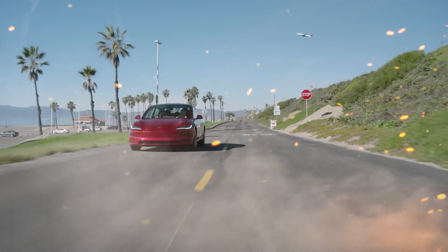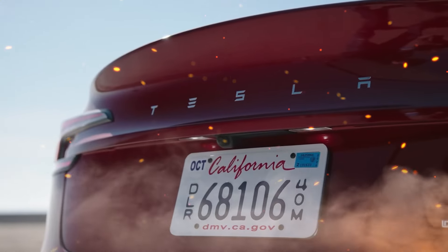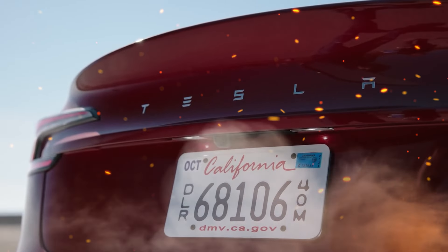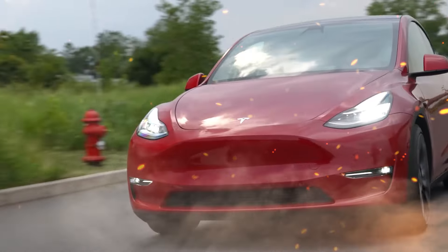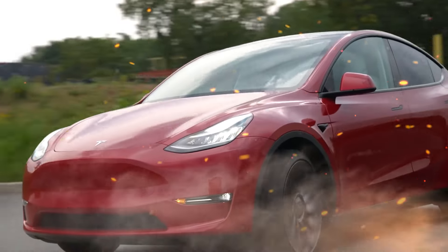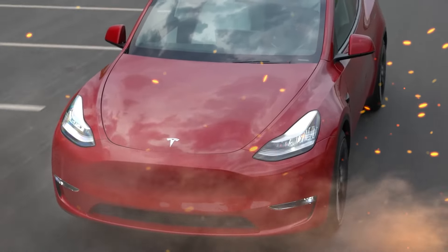Between the Model 3 and Model Y refreshes, Tesla aims to show continuous improvement even on its firmly established nameplates. With a commitment to advancing their vehicles inside and out, Tesla continues pushing EVs further into the future. The refreshed Model 3 and Model Y will demonstrate that Tesla's vision still leads the pack.